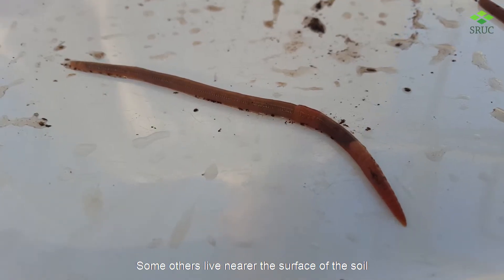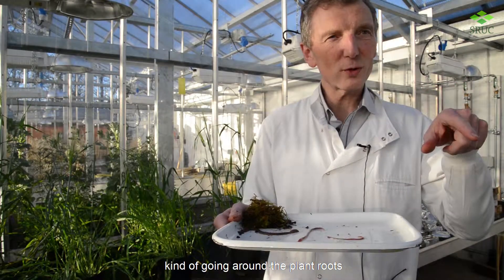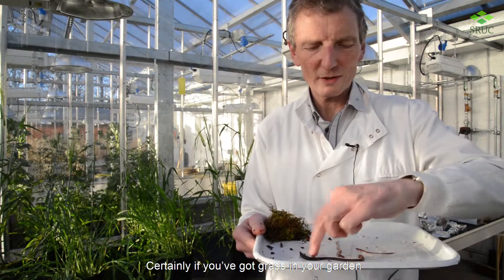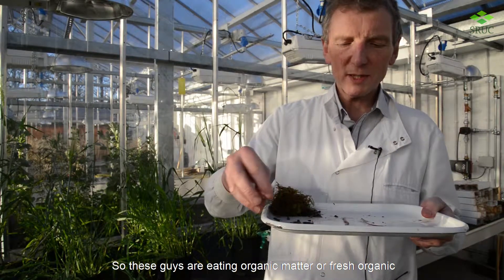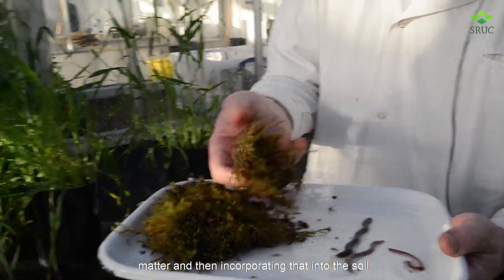Some others live nearer the surface of the soil, kind of going around the plant roots. Certainly if you've got grass in your garden, the base of the plant is where they'll be active. These guys are eating organic matter, or fresh organic matter, and then incorporating that into the soil.